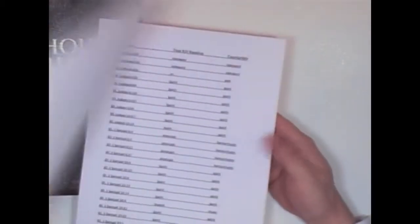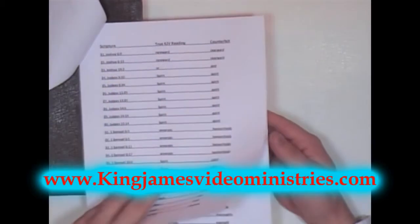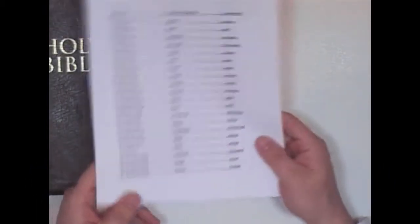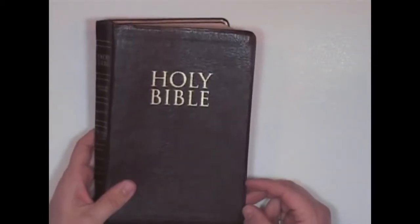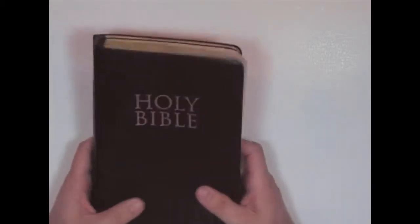All these words — there are 102 of them. This list is available at my website, kingjamesvideoministries.com. You can go there and download it for free and check your King James Bible. Usually the Zondervan and Thomas Nelson Bibles are going to fail most of these word corruptions — they will contain the corrupted reading.